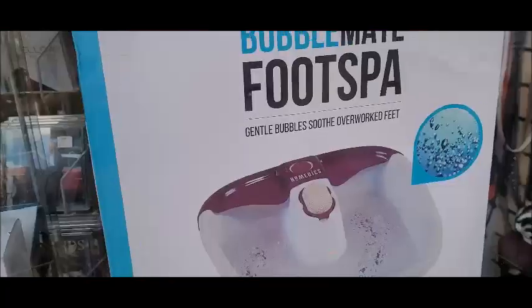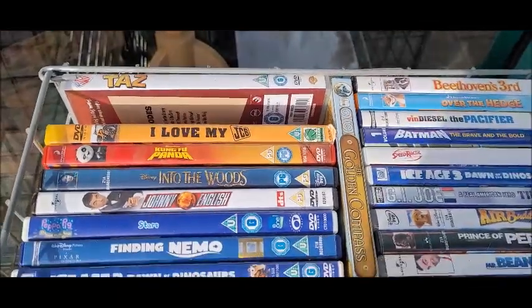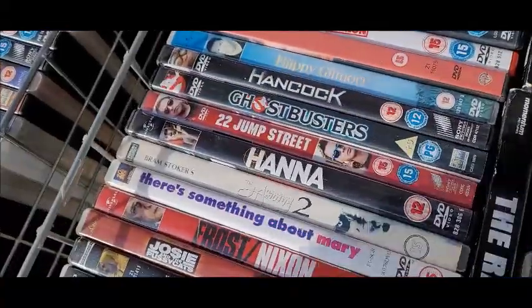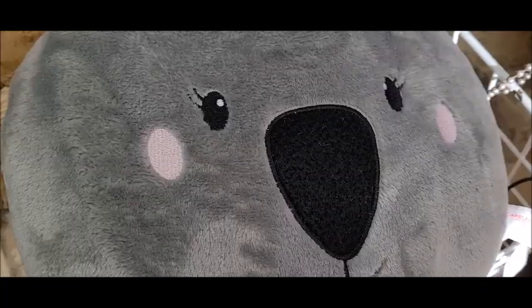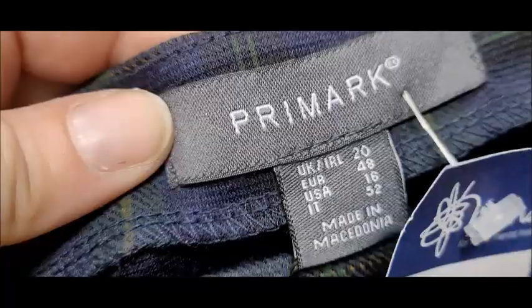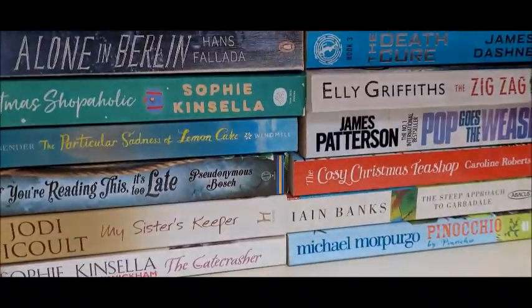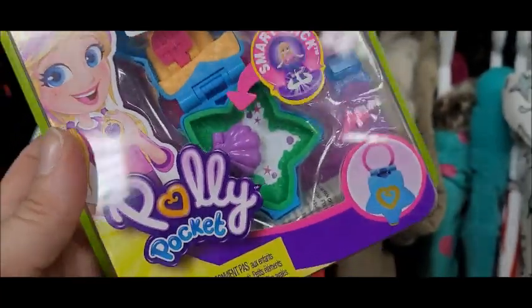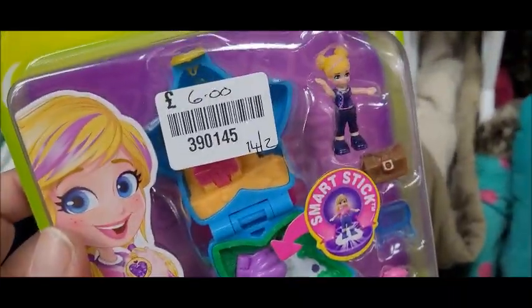Very sparkly bag there in the window. Like six quid — I think that would have been cheap and new to be honest, that's probably from Poundland or something. I don't know.